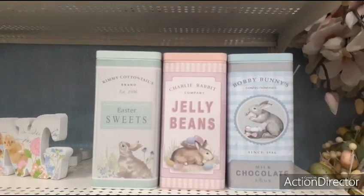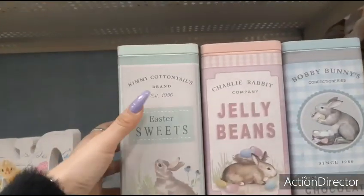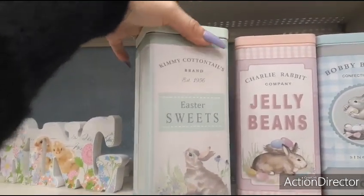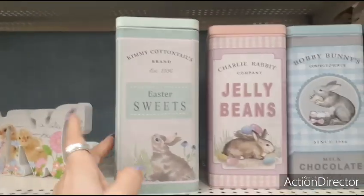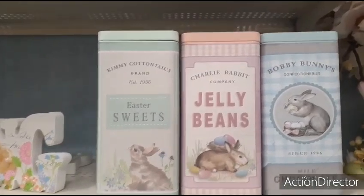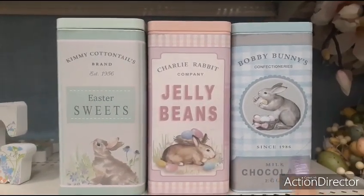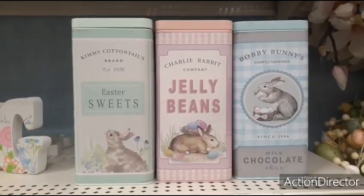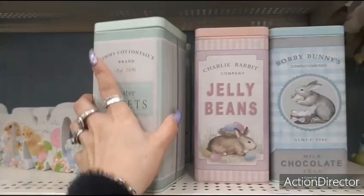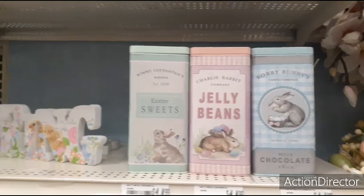These containers are so cute. They are not $14.99 cute but they are adorable — definitely liking the whole vintage look. Kimmy Cottontails, established 1956, Easter Sweets in the pale teal. Charlie Rabbit Company Jelly Beans in the lavender, and the pale pink — I think that one is my favorite. And then you also have the blue, Hot Bobby's Bunny's Milk Chocolate. Not $14.99 adorable but definitely unique.